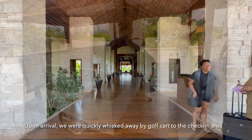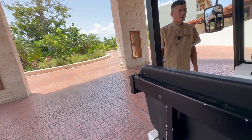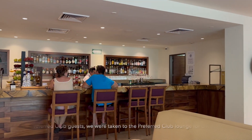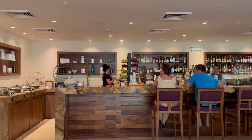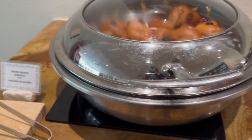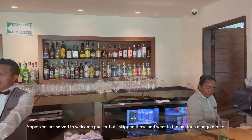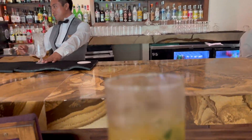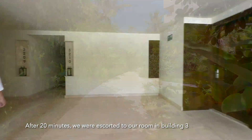Upon arrival, we were quickly whisked away by golf cart to the check-in area. As preferred club guests, we were taken to the preferred club lounge for check-in. Appetizers are served to welcome guests, but I skipped those and went to the bar for a mango mojito. After 20 minutes, we were escorted to our room in building 3.